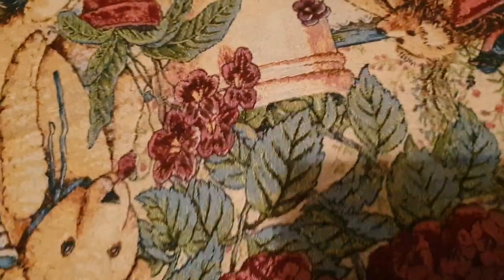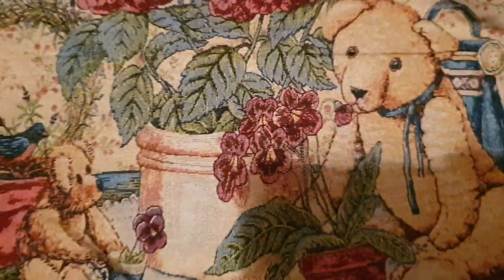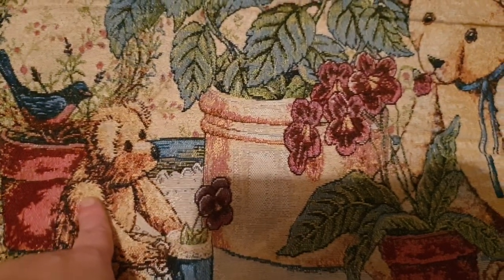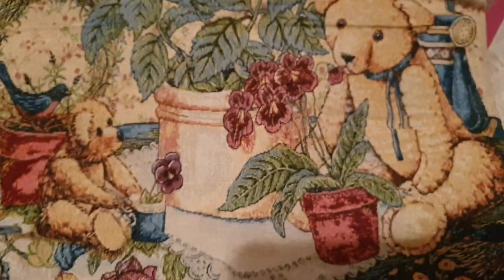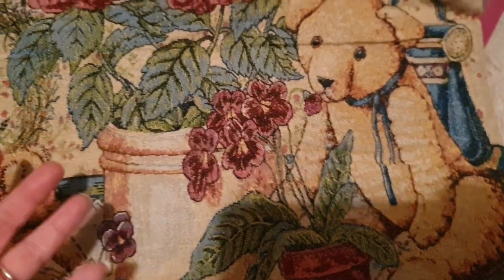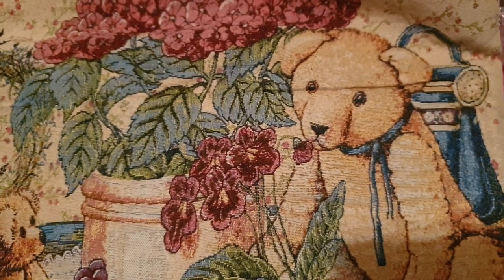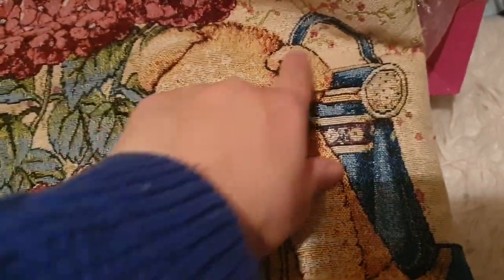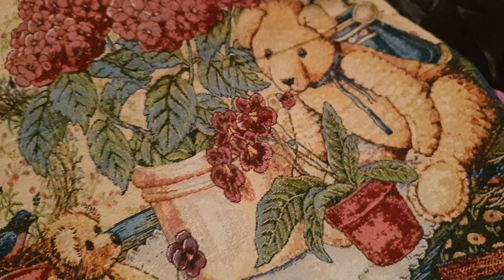We've got some bags coming up. This is a really nice bag — it's like a tapestry kind of style bag. You've got teddy bears and some plant pots and flowers. This is such a lovely bag, and I would keep it, but I've already got loads of bags. I have so many shopping bags it's ridiculous — I have to have a bag for my bags. There's a little watering can here, and it's a really big shopping bag. It's just plain at the back, so if you like teddy bears and flowers and you go shopping, that could be a bag for you.